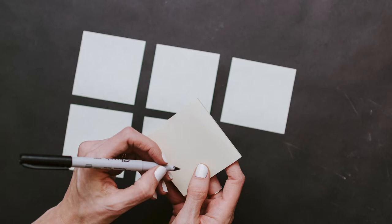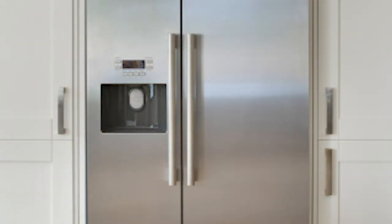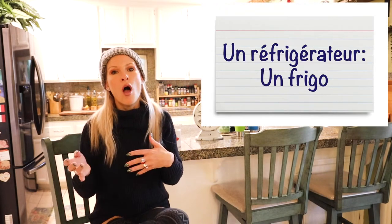The second way is to create a little index card, just like this one, where you have a word and then a synonym or the slang word. Most French language has a basic word but may also have a slang or diminutive. For instance, you could say 'réfrigérateur' or you usually just say 'un frigo.'